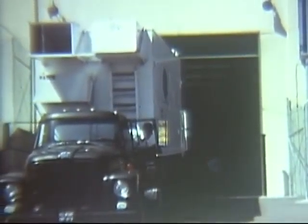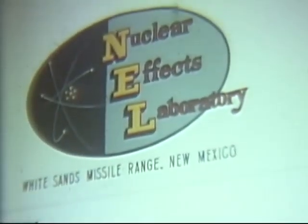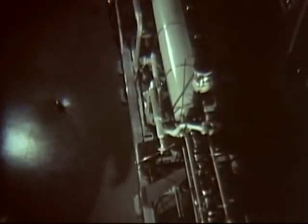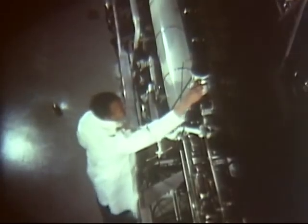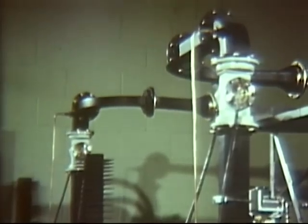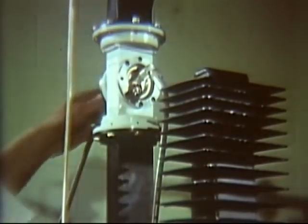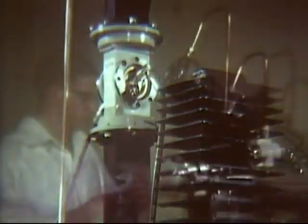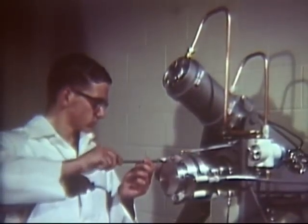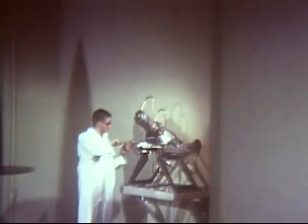In this high bay area, instrumentation vans can be brought inside for monitoring and recording the performance of components being exposed to a nuclear environment. One such nuclear environment is provided by this linear electron accelerator. This device emits a stream of electrons, essentially at the velocity of light. When the electrons strike a heavy metal target, usually tungsten or lead, gamma rays are produced.